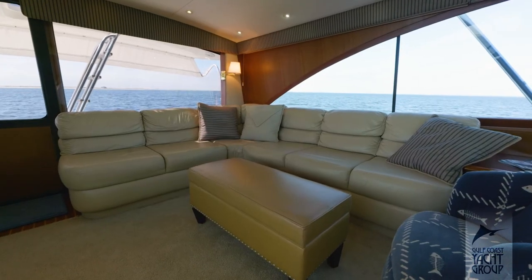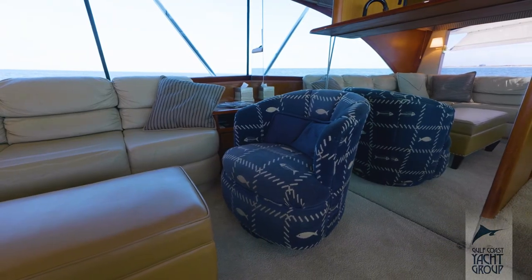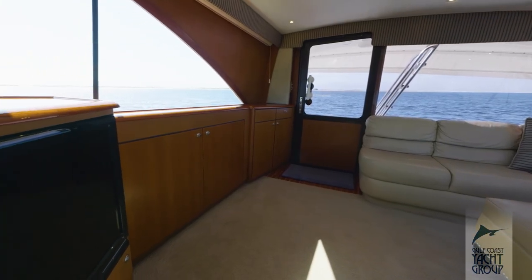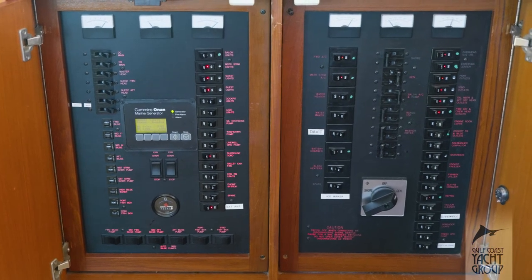As you proceed into the salon area, you'll notice immediately to port a large oversized L-shaped seating area, a barrel chair, and to starboard an oversized Sony flat screen TV. Aft in the salon, there is a complete electrical distribution panel to include your AC and your DC systems.